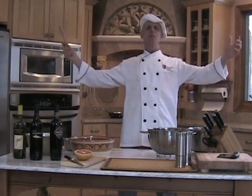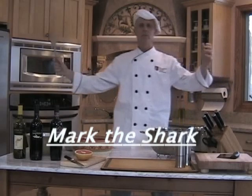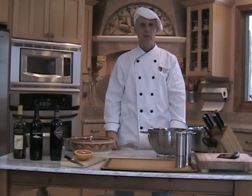Good day, mates, and welcome to Cooking with Mark the Shark. That's me. Today's recipe is the islands of the Great Barrier Reef of Queensland and Australia. Paradise.